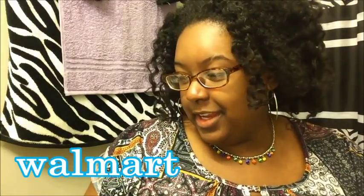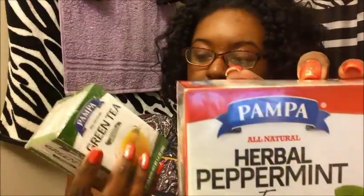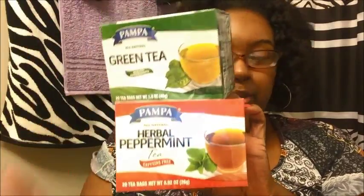And now for our favorite store — I went to Walmart. I have some 100% extra virgin olive oil, herbal peppermint tea which is caffeine free, and all-natural green tea with healthy antioxidants. These teas were a dollar a piece and you get 20 tea bags in each box.